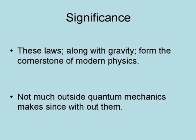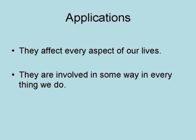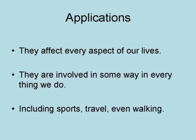In fact, not much outside of quantum mechanics makes sense without them. They affect every aspect of our lives, for good and for bad. They are involved in some way in everything we do, including sports, travel, even walking.